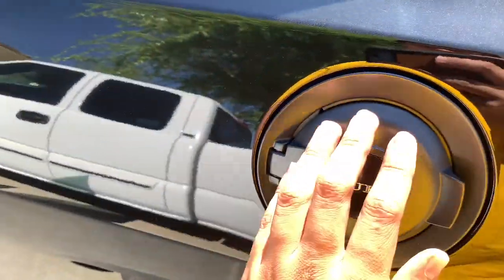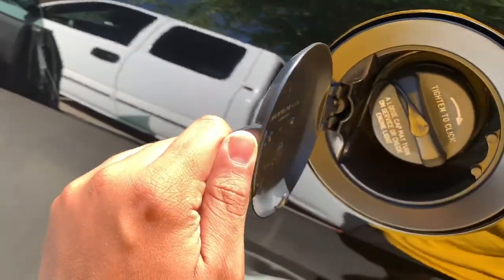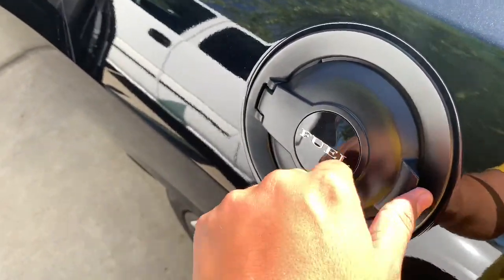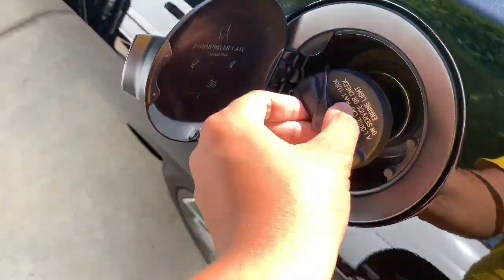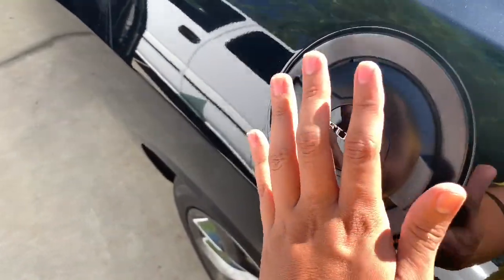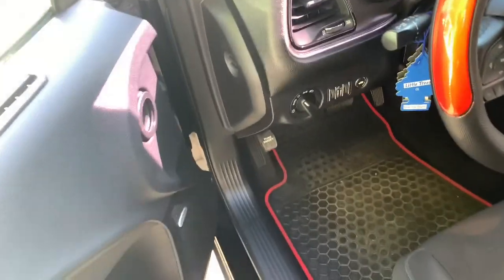Next, number four, is the gas cap. I really wish they locked this. I'm pretty sure there's aftermarket options with a key lock, but as it is anybody can get into your gas, siphon it, or mess with your engine.